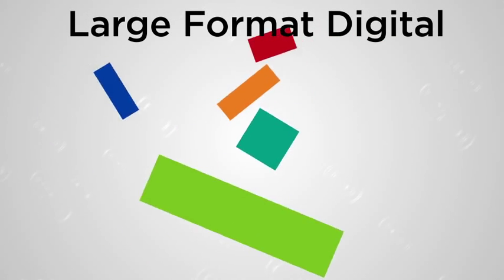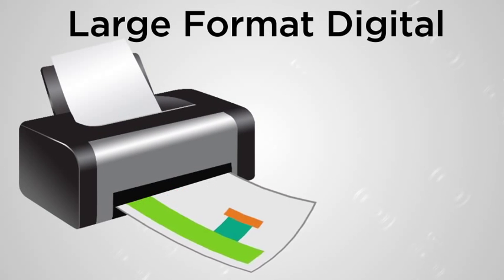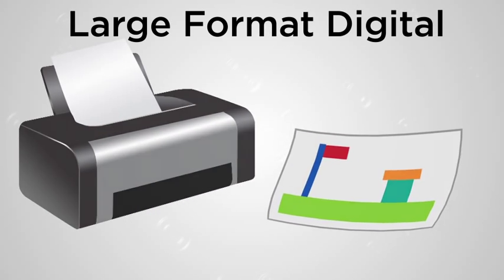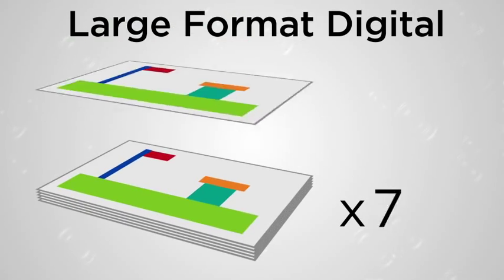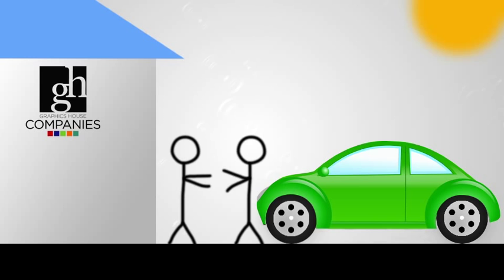Large format digital printing is a much simpler process that prints digitally based images directly onto paper. It's a great option if you have a smaller quantity or if you need a poster printed quickly.